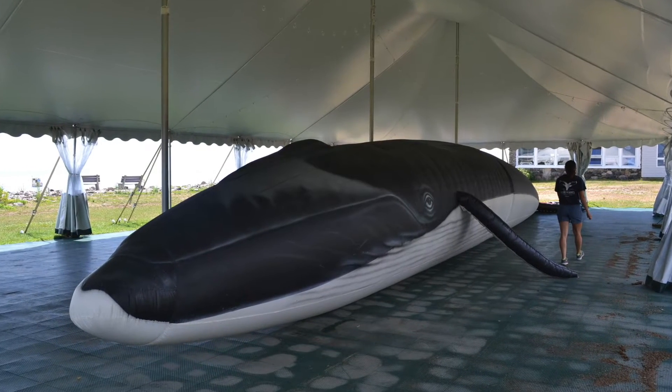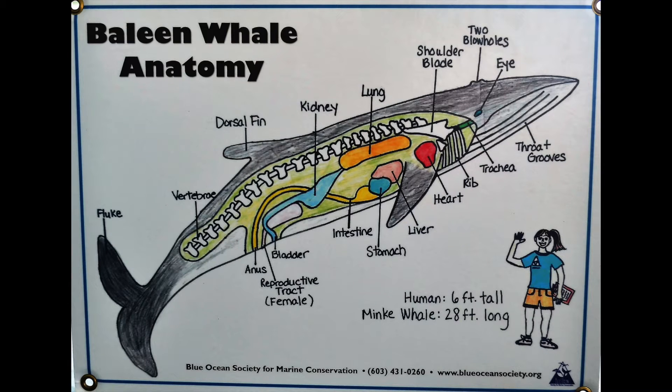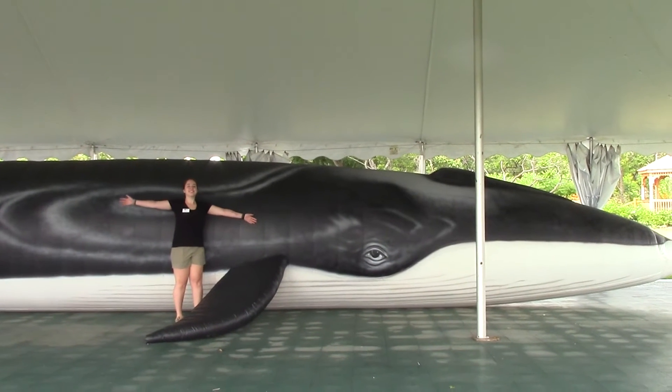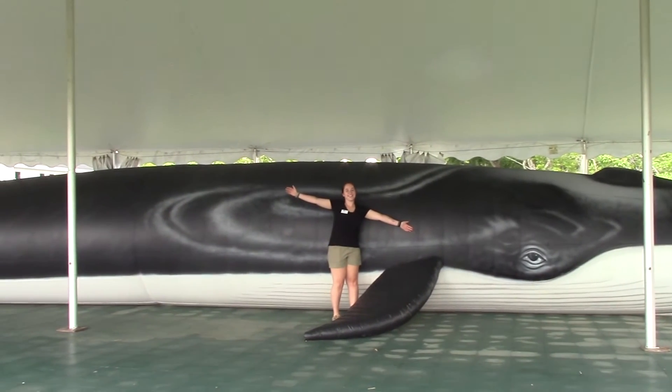Welcome to Ladder. This is our inflatable fin whale, which is one of the baleen whales that we have in the Gulf of Maine. He is 65 feet long and modeled after a life-size real whale in the Gulf of Maine called Ladder.